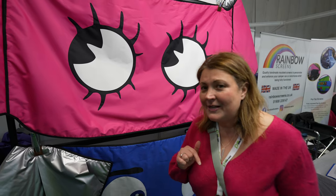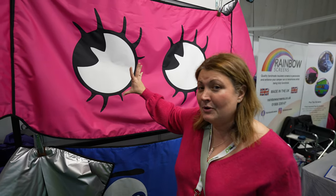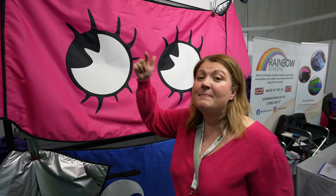It's always great coming and seeing the Rainbow Screens guys. I am very excited to get them to do something for our Buzz — maybe eyes for the outside, maybe something for the inside. Love to see what happens.